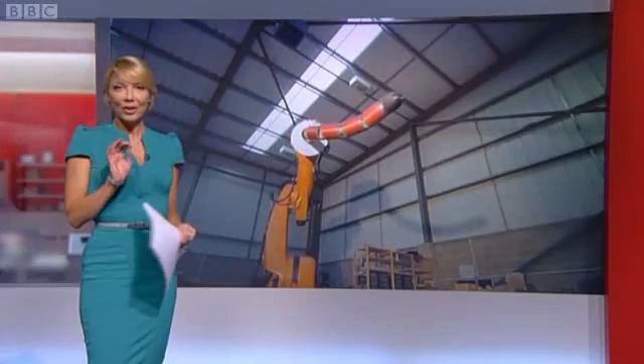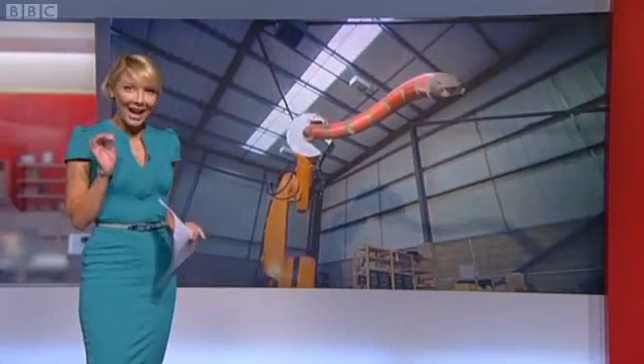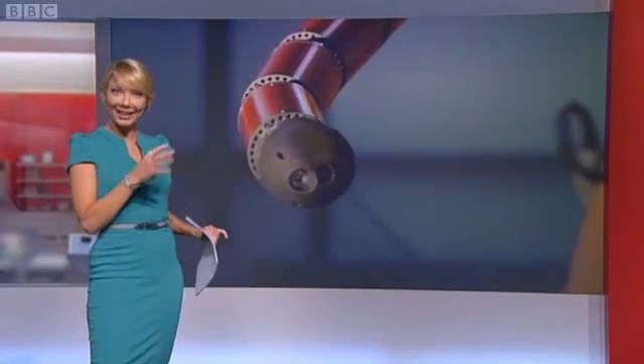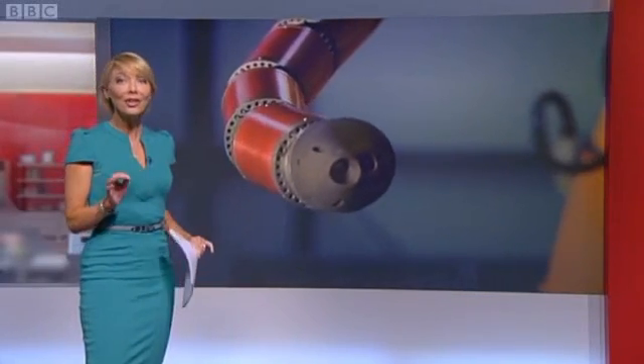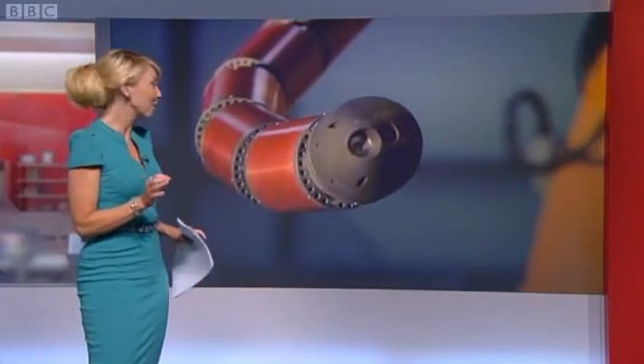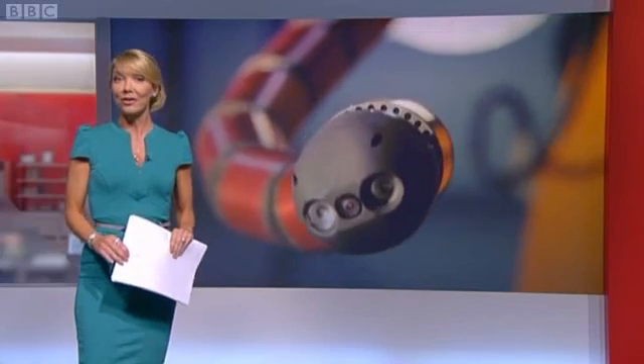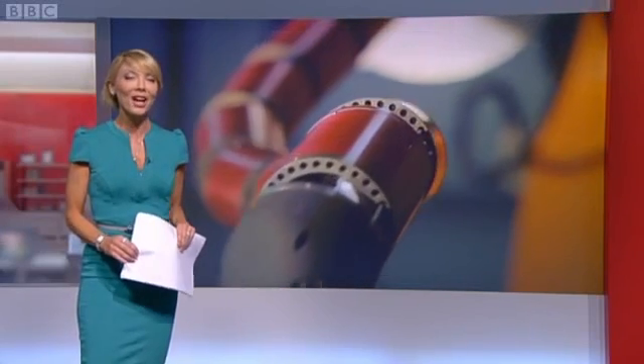We've got an extraordinary bit of technology to show you — this is a robotic snake which could be a godsend for the nuclear cleanup industry. Yesterday a new science park was opened just outside Bristol, and we asked our business correspondent Dave Harvey to unearth some hidden high-tech gems in the West Country.